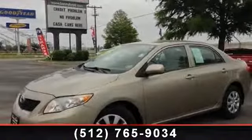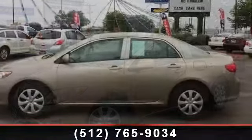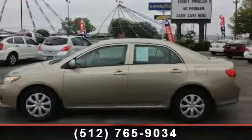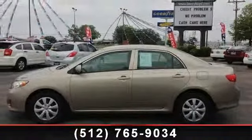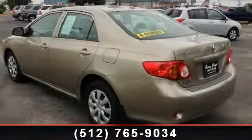Imagine yourself in this 2009 Toyota Corolla LE. If you are looking for a first-rate auto, this one could be yours today. This vehicle comes with a reliable four-cylinder engine, connected to a smooth shifting automatic transmission.